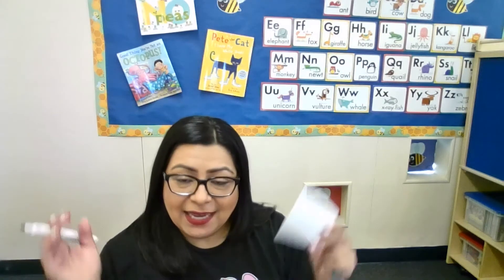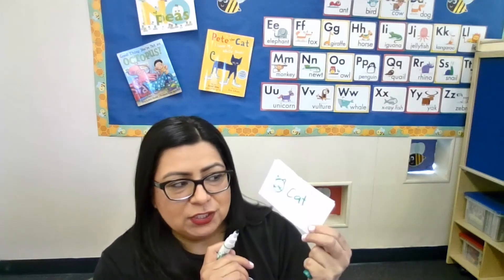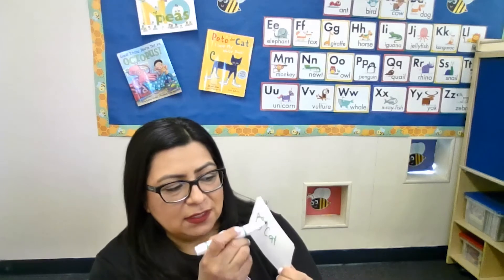Have your child choose an animal — what kind of animal would make a great pet? They can say cat, for example. Maybe they think a cat would be a great pet, and you can draw a little image or just write the word. Then you can talk about why would a cat make a great pet, and they can give you all the reasons why they think the cat would make a great pet.